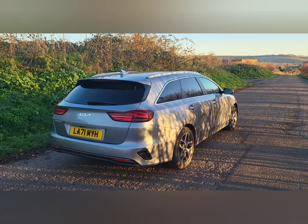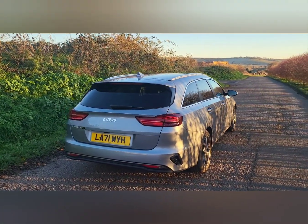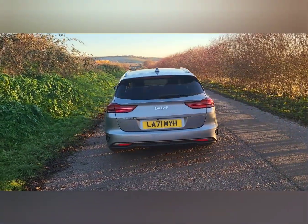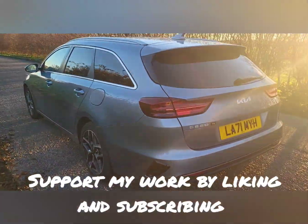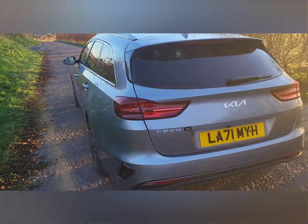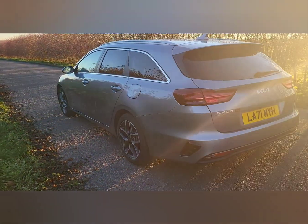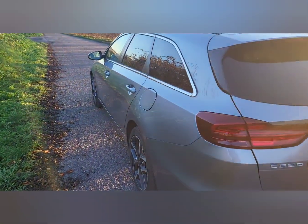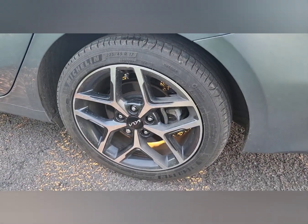At the end of the video I'll put up the specification so you can have a quick look at what comes on the different levels. The dimensions of the vehicle in millimeters are 4605 for the maximum length, and 1800 for the width. This car comes with 17-inch alloy wheels.